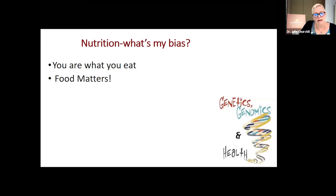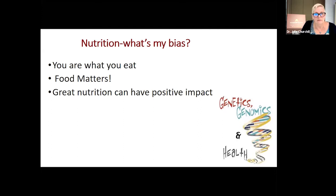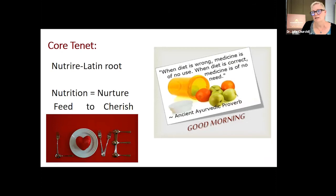Most of us eat more than once a day, and most of our pets eat more than once a day. So how can something we do multiple times a day not impact the way we feel, the way we grow, the way we live? My bias is that I firmly believe diet is one of the most important influences on our health and wellness. It's an important feature when we do have diseases — I use nutrition in the management of diseases. And we know from research that it can also impact longevity.